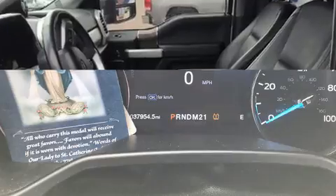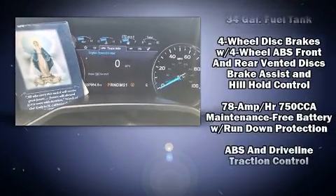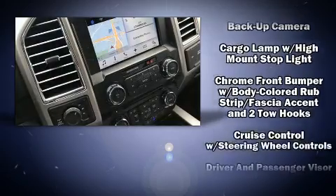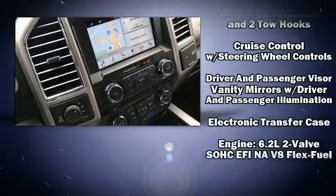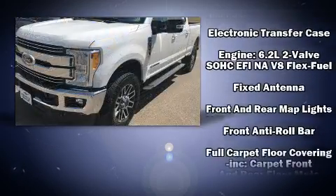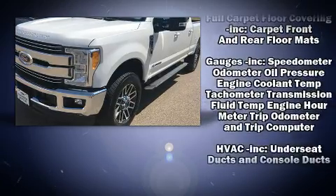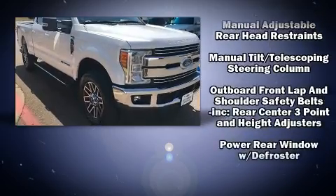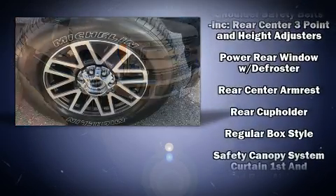Ford ensures the safety and security of its passengers with equipment such as dual front impact airbags, front side impact airbags, traction control, brake assist, ignition disabling, and four-wheel disc brakes with ABS. Various mechanical systems are monitored by electronic stability control, keeping you on your intended path.